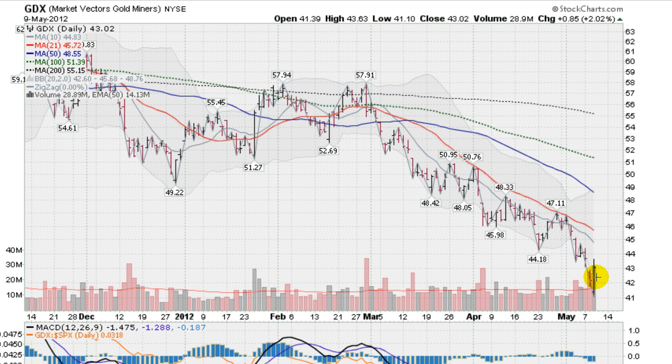This is a sign that gold stocks may have put in a bottom. We don't know how long this rally is going to last, if we even get a rally out of it, but this is a very significant event. A lot of traders will pick up on this if they haven't already.